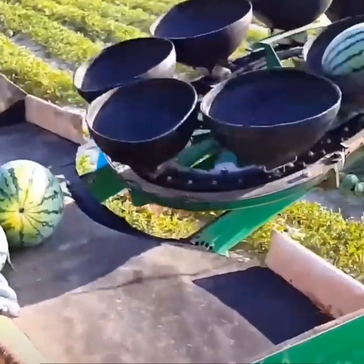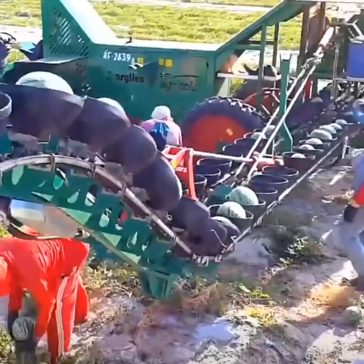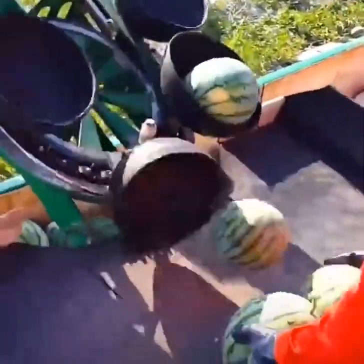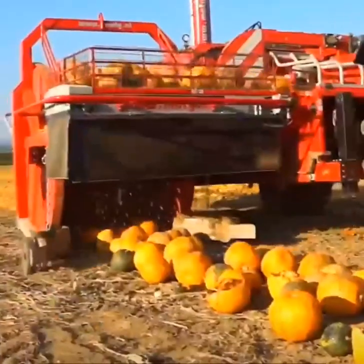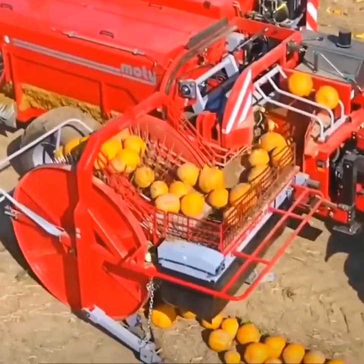Workers choose ripe melons to load onto a conveyor belt. A MOTI extractor stabs, smashes, and separates pumpkins for de-seeding.